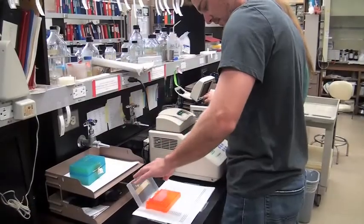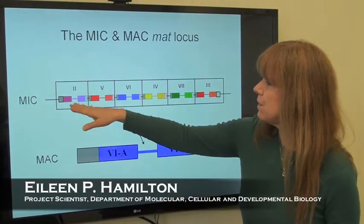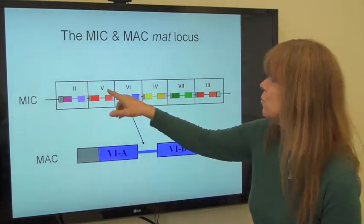We had been unable to investigate this phenomenon in the past because we had not identified the genes involved in determining the sex. What we have found in the study we're reporting now is that the mating type of a cell is specified by a pair of adjacent genes. There are six pairs of these genes, one representing each mating type.